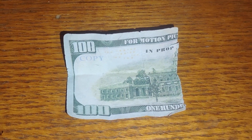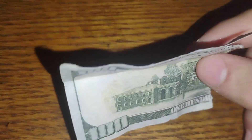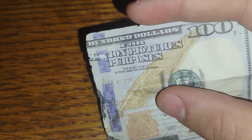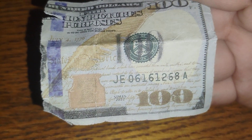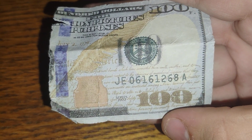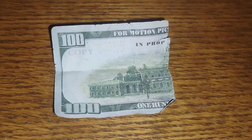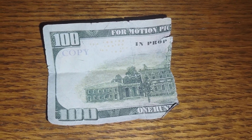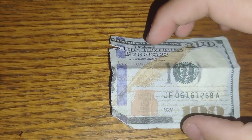What's up guys, check this out. Today when I was walking, look at what I found laying around — more fake hundred dollar bills. I feel like I've been getting a bunch of these. For motion pictures purposes only, one hundred dollars. This is not legal tender; it is to be used for motion props. It's a 2022 series, J-J-E-16-06-16-12-68-A. For motion pictures and prop use only, one hundred dollars copy. Sweet, I'll take that.